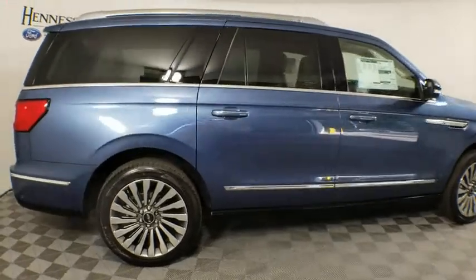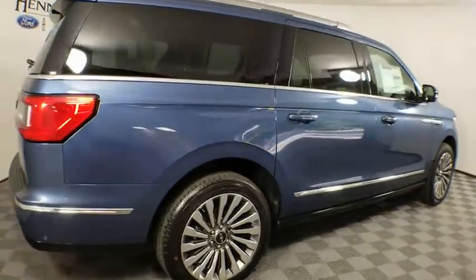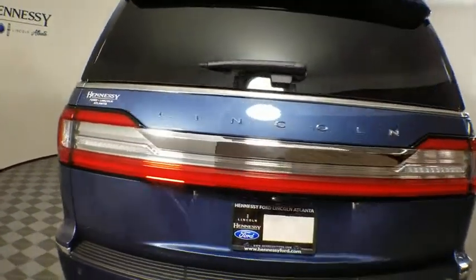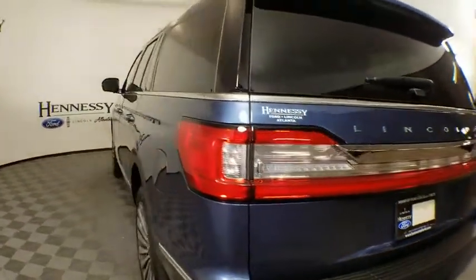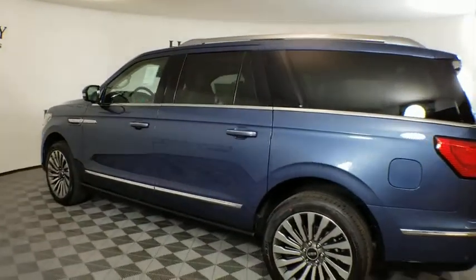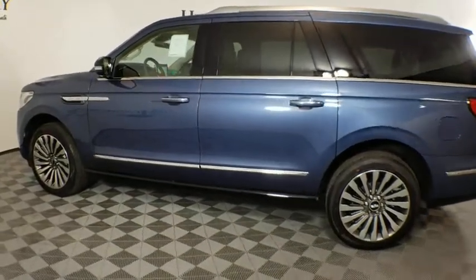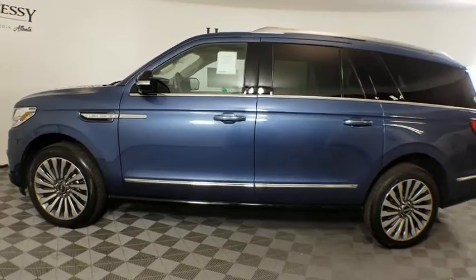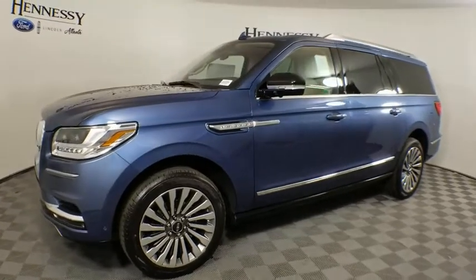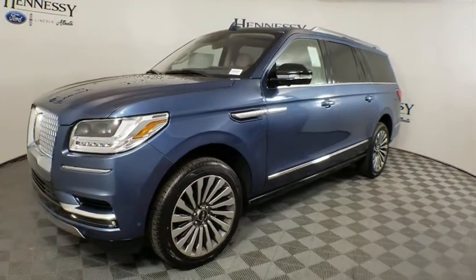Here are some of this vehicle's great options: navigation system, traction control, power passenger seat, tow hitch, power liftgate, anti-lock braking system, remote engine start, steering wheel audio controls, keyless entry, lane departure warning, stability control, Bluetooth, leather-wrapped steering wheel, dual airbags, power steering, adjustable steering wheel, keyless start, cruise control, four-wheel drive.